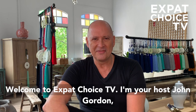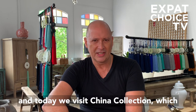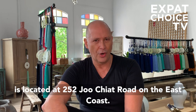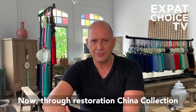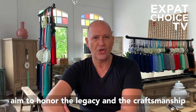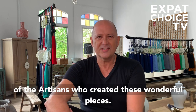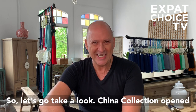Welcome to Expat Choice TV. I'm your host John Gordon and today we visit China Collection, which is located at 252 Joo Chiat Road on the East Coast. Through restoration, China Collection aims to honour the legacy and the craftsmanship of the artisans who created these wonderful pieces. So let's go take a look.